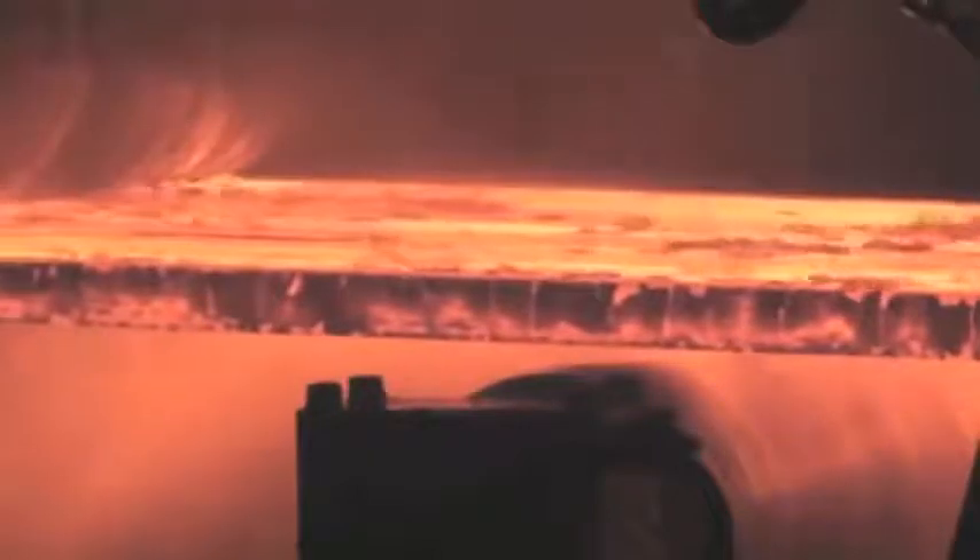Producing slabs up to 64 inches thick, the casters operate at a maximum speed of 230 inches per minute and process 9,000 tons of steel in a 24-hour period. Going through a 2,400 gallons per minute spray of cooling water, the slab is completely solid in 24 seconds and has an exit temperature of 2,100 degrees.